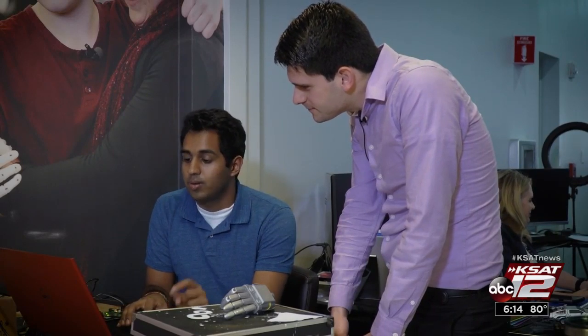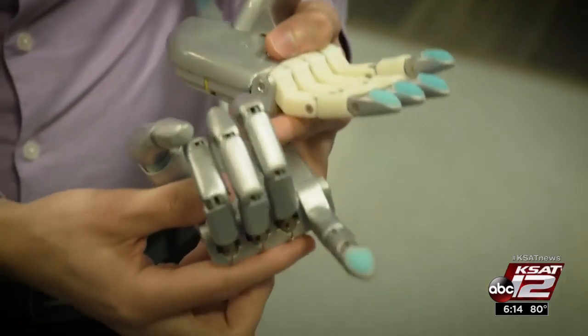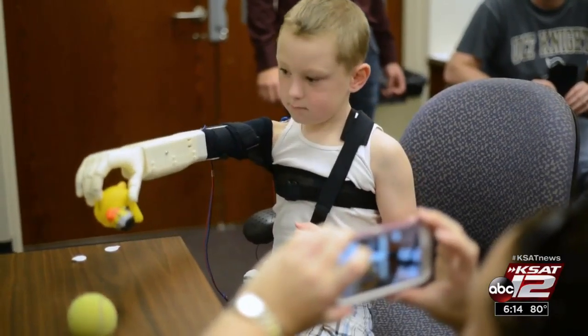Albert Monero was tinkering with prosthetics at his kitchen table when the family of 7-year-old Alex Ping asked for help creating a full bionic arm. Each finger can actually do independent motion. Monero and his fellow engineering students took on the challenge, creating a 3D-printed robotic arm for Alex.